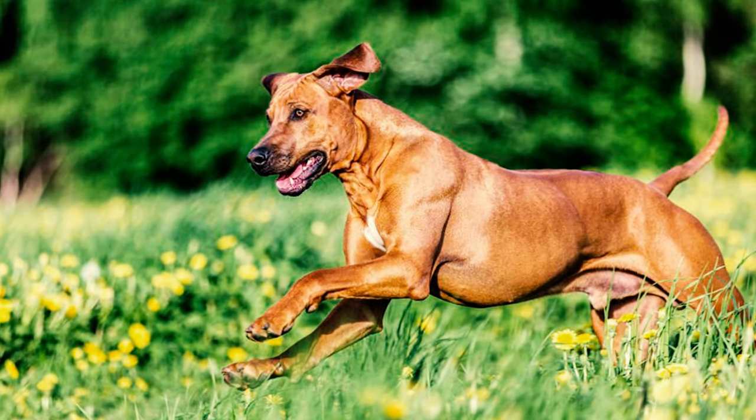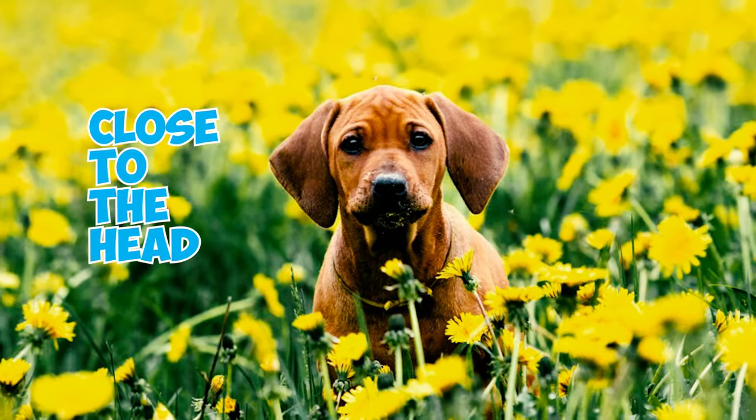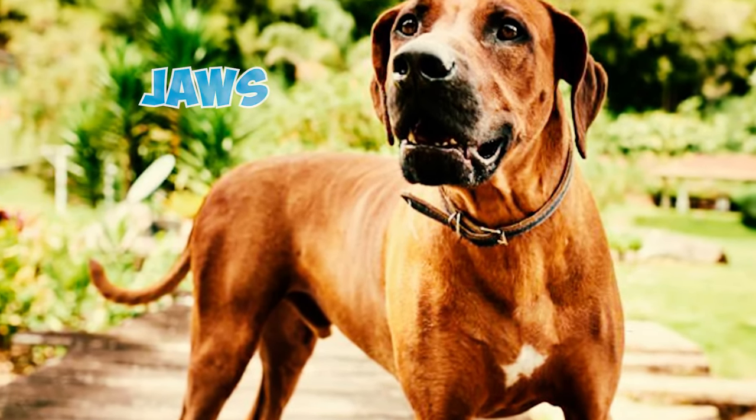The ears gradually narrow to a rounded tip and are held close to the head. Number 5: Rhodesian Ridgebacks possess a lengthy, robust neck with neat lips that snugly conform to their jaws.